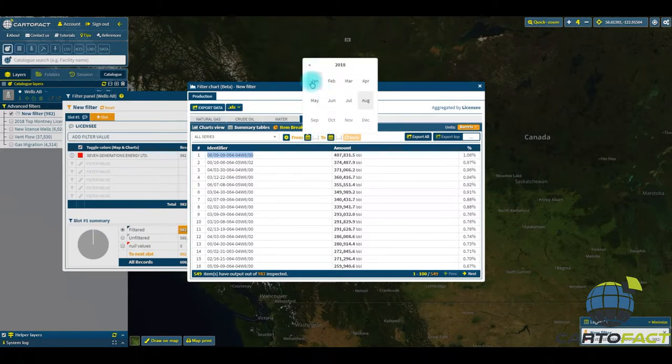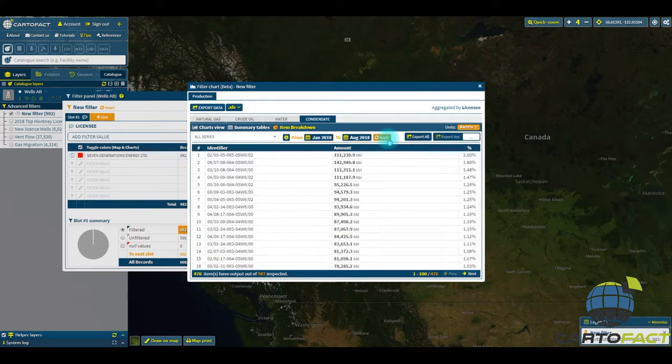So we'll go to pick some dates — January to the current — and we'll apply that. This one well of 7th Generation produced 2% of all of their output in 2018. Out of 470 wells that have had volumetric condensate out of the well, this one well is 2% of that.